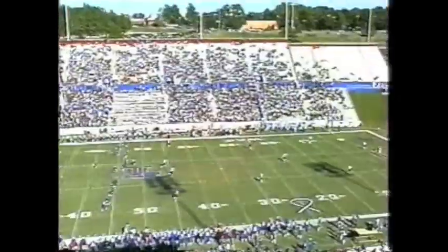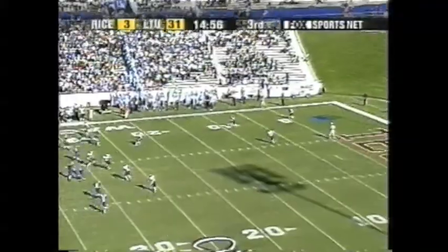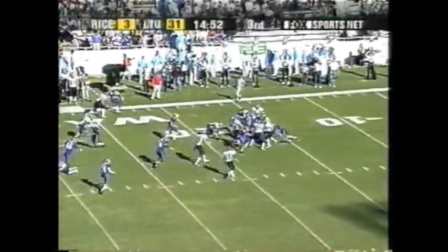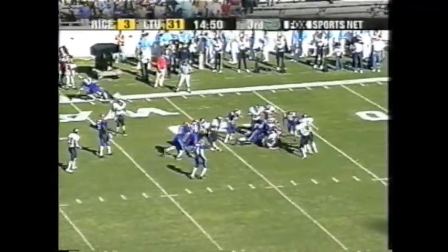Thank you, Bill. Here with head coach Ken Hatfield. What's the message at halftime? Obviously you're down 31-3 — how do you keep these guys up? The biggest thing I told them: they won the first half — we need to win the second half. The biggest thing we're doing wrong is not executing our option like we have to. We've got to throw the ball and complete passes when they're open — we didn't. They did a great job, made some big catches on third down long conversions. We just got to score on the first drive and we'll win this game. Good luck in the second half. Head coach Ken Hatfield, Bill Land, back upstairs to you.